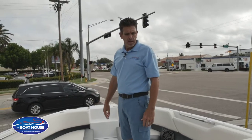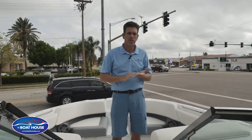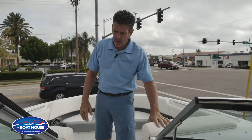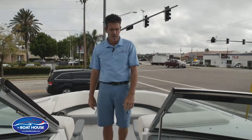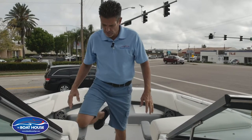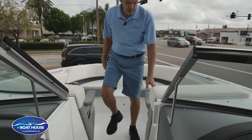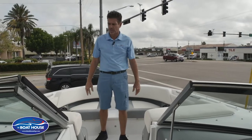Tons of seating, tons of storage. Cobalt is kind of known for their no-compromise approach — very high-end fit and finish, high-end vinyls, just everything they do is no compromise at all. Simple things like armrests: you'd think only your arm's going to rest on here, however these things are built to withstand quite a bit of weight. Never going to be a problem down the road — always going to be there for you. Enjoy your bow seating area.